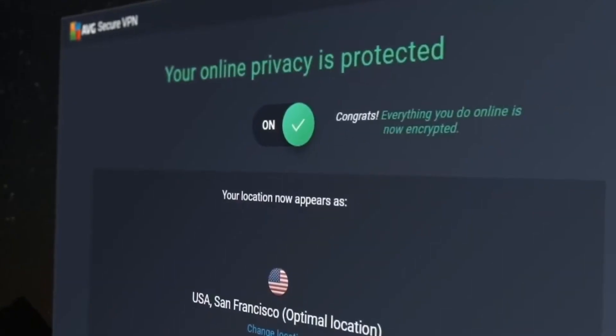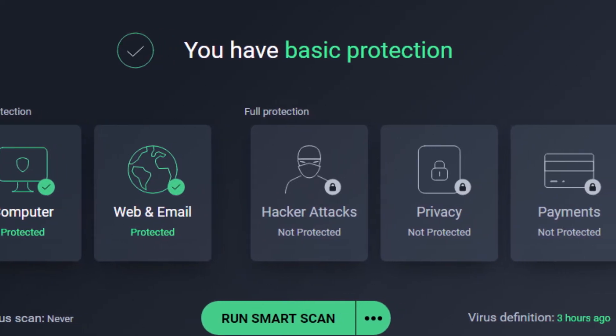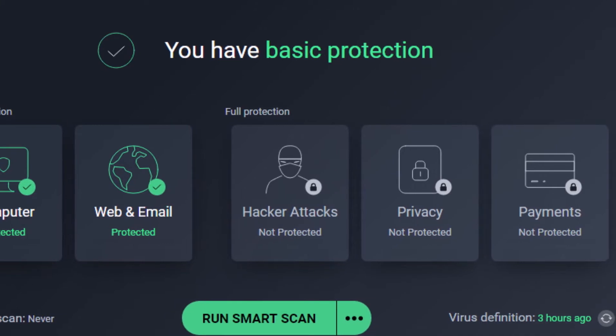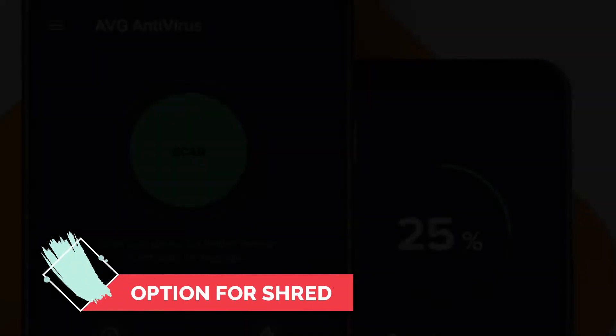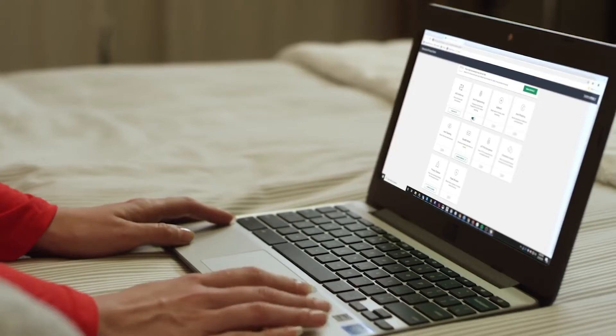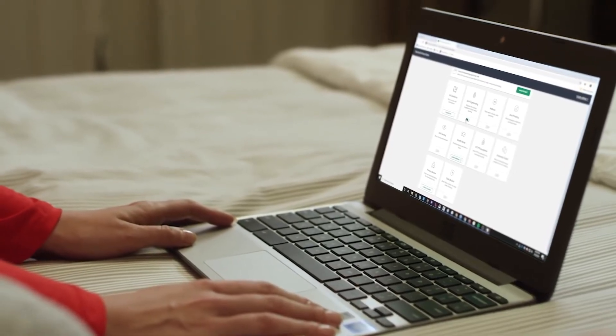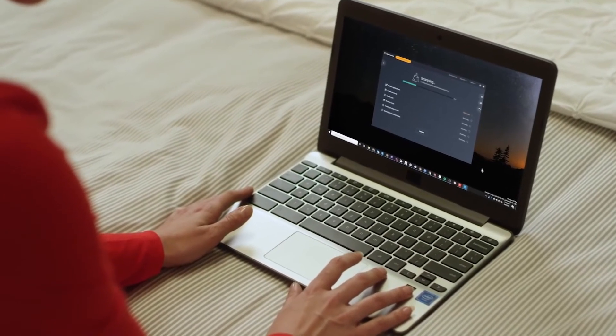The AVG online security browser extension enhances your internet browsing privacy and safety. It also has a network inspector feature that checks your network for any issues. The final bonus is the option for shred using AVG, which overwrites data before deletion. For a free antivirus, you get really good security and features. Honestly, why wouldn't you want to get the AVG antivirus?